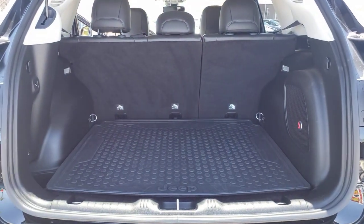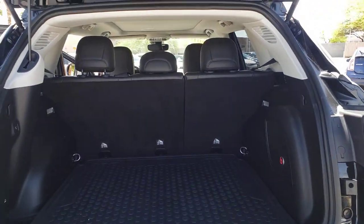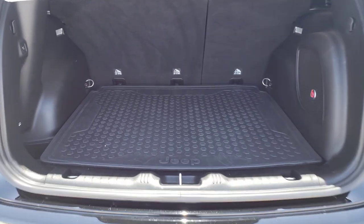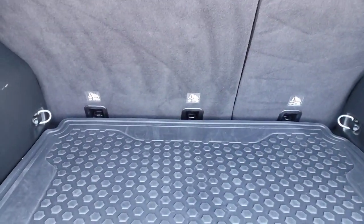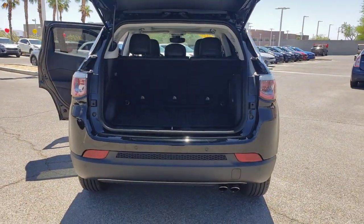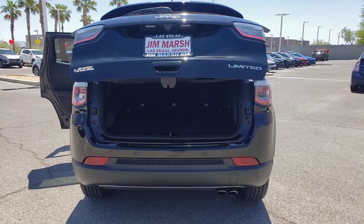These are just some of the great options this vehicle comes with: panoramic roof, keyless entry, heated driver's seat, fog lamps, sunroof, satellite radio, remote engine start, premium sound system, power liftgate, and lane-keeping assist.